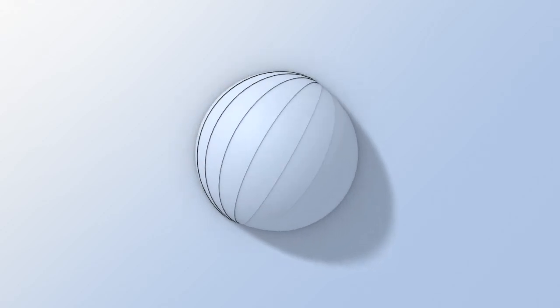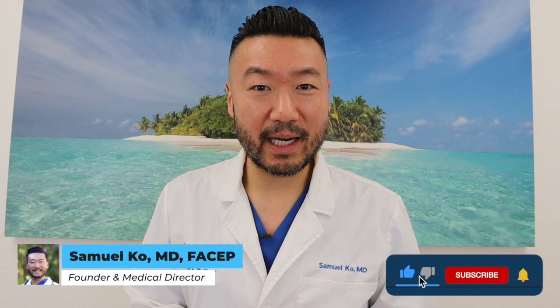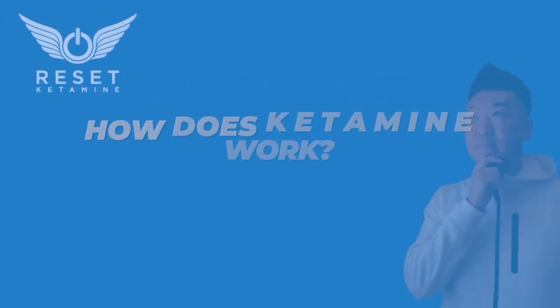This video is for you if you're curious to learn about how ketamine works, in particular for mood disorders like depression. There is so much more to ketamine than just the biological level, so I want to explain about four different mechanisms of action of how ketamine may be working for an individual. I'm Dr. Ko from Reset Ketamine in Palm Springs, California, and let's answer this question: how does ketamine work?